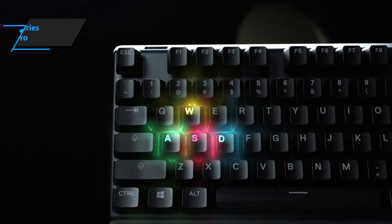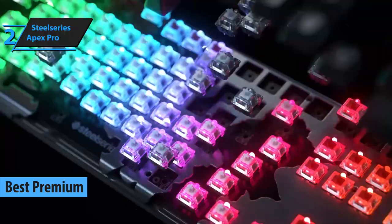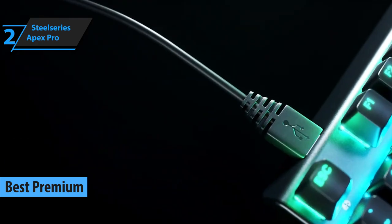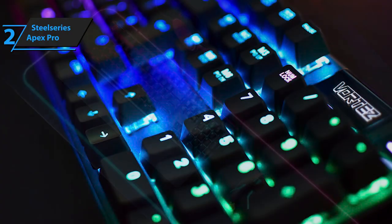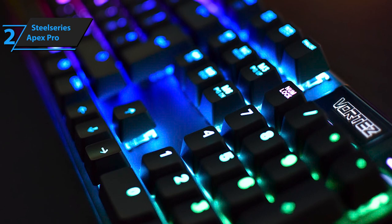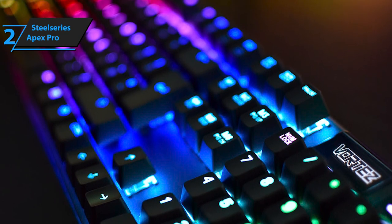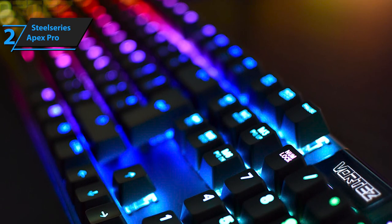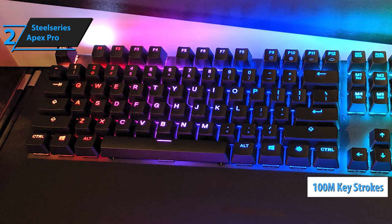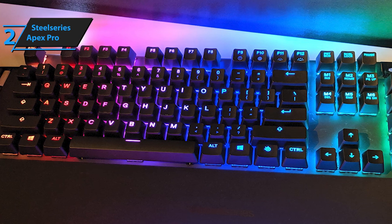If you are willing to spend some extra coin to get an outstanding, top-level performance, we believe that the best choice for you is SteelSeries Apex Pro, our best premium mechanical keyboard in 2020. The looks are killer, the performance is nothing short of outstanding, and the durability is so high that the product can take a few serious punches. First things first, this keyboard will serve you for as many as a hundred million keystrokes. This alone makes up for the steeper price in some way.